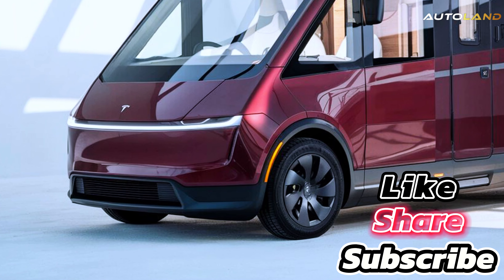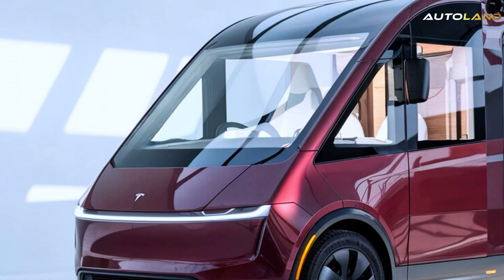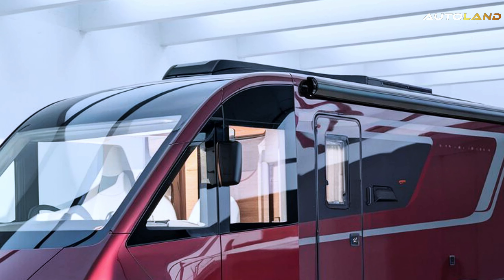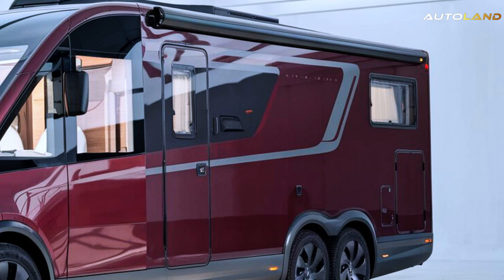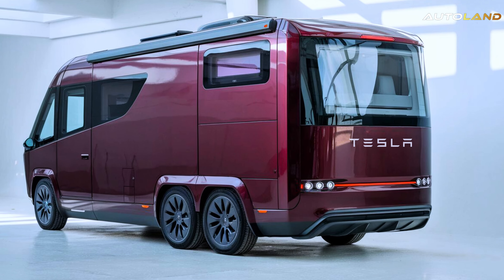The Cyberhome is built on the robust Tesla semi-platform, ensuring durability and performance like never before. Whether you're a weekend warrior or a full-time traveler, the Cyberhome promises an unparalleled experience, power and performance.